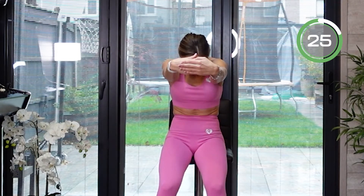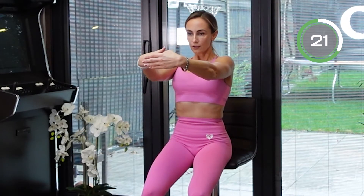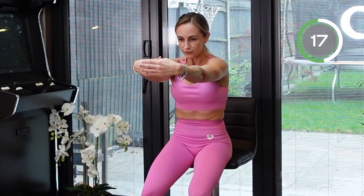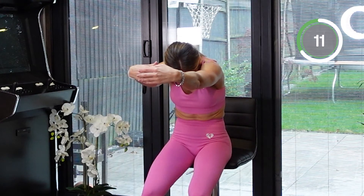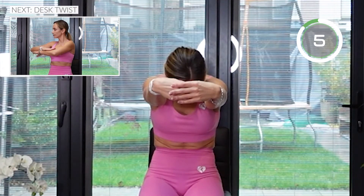The next exercise: bring the palms of your hands together and really round your upper back. Extend your arms but do not lock your elbows. Exhale and round your upper back — really stretch it — then inhale and sit up straight. Exhale, round your back; inhale, straight back. Keep going.